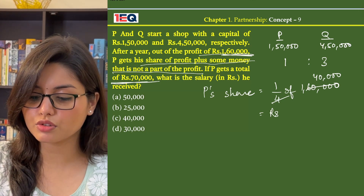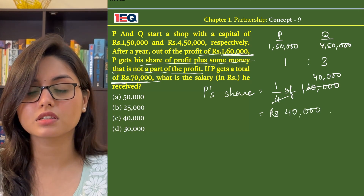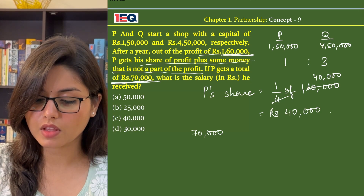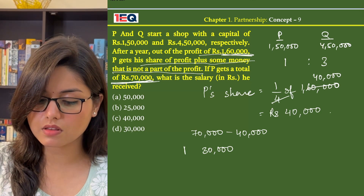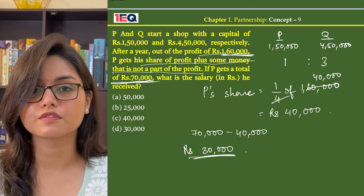That means he should receive Rs. 40,000 as his share of profit. But he received Rs. 70,000. That means Rs. 70,000 minus his share of profit gives us Rs. 30,000. So Rs. 30,000 is the amount of salary that he received.